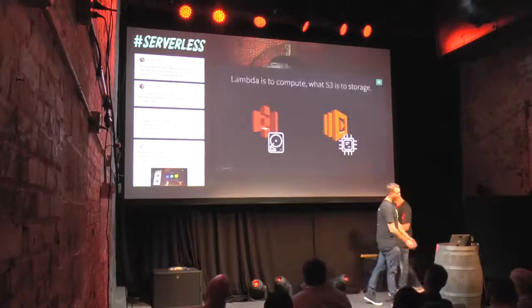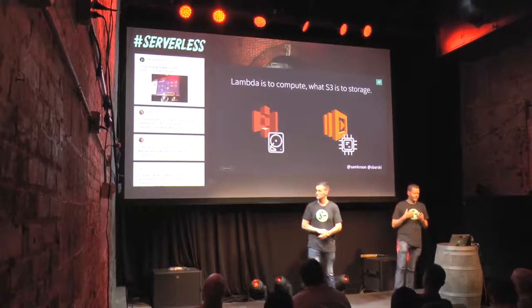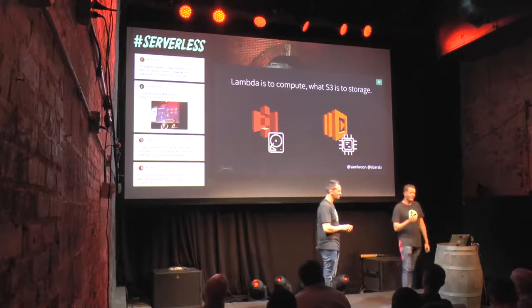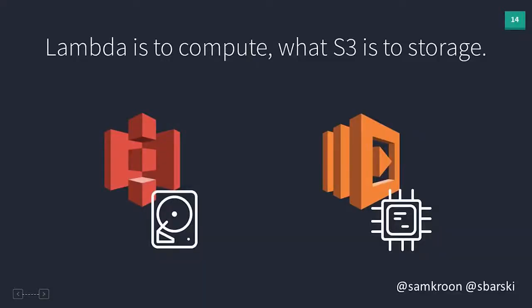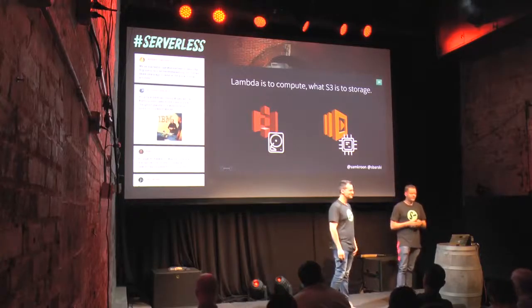Speaking of compute services, we'd like to highlight an interesting corollary that came out of a conversation at the AWS Summit with Ajay from the Lambda team. We think serverless compute services like Lambda are as big a shift forward for cloud compute as S3 was for storage. Lambda is to compute what S3 is to storage. S3 deals in objects for storage — you provide an object, S3 stores it. You don't know how, you don't know where, and you don't really care.